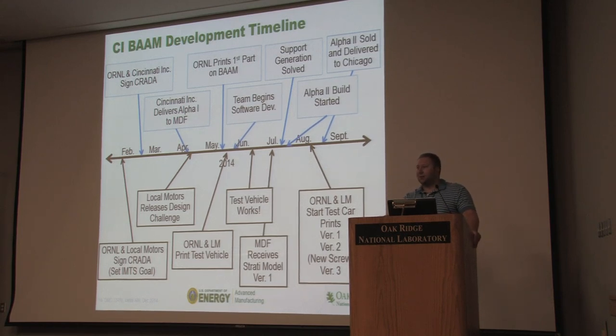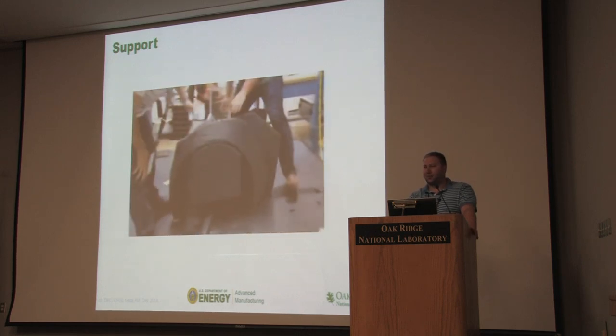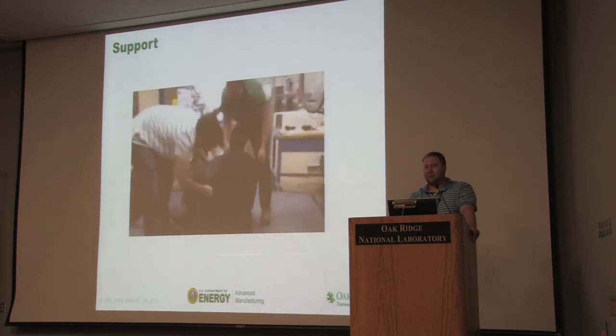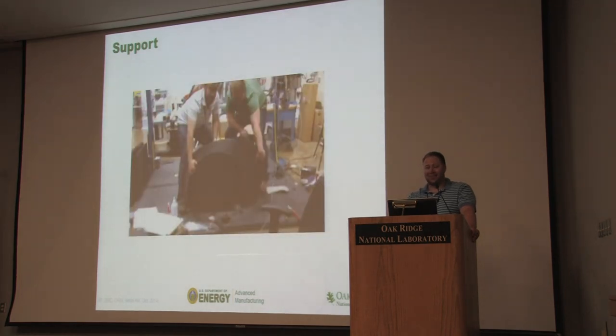One of our interns two summers ago suggested using some sort of release agent between the layers — wherever the support column touches a part, put in some powder. We used baby powder. This was the first day we had it working — about 2 in the morning. You can see this is a fender off the first printed car. If you apply baby powder right at the seam, it sticks enough to hold, and then you can just karate chop it right out. We were a little excited — that was kind of a good breakthrough.